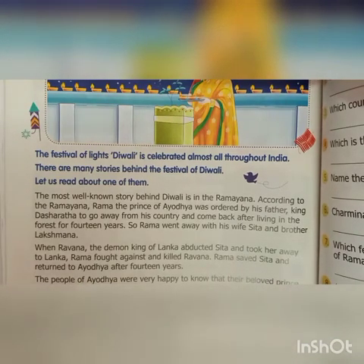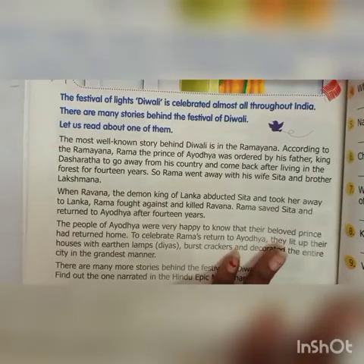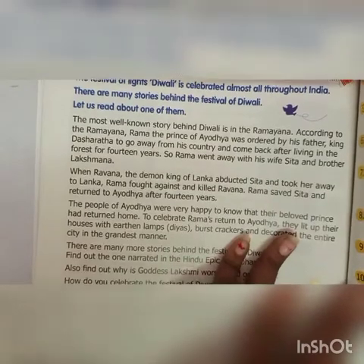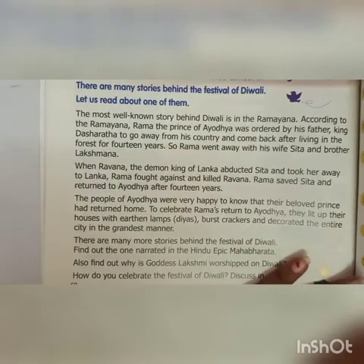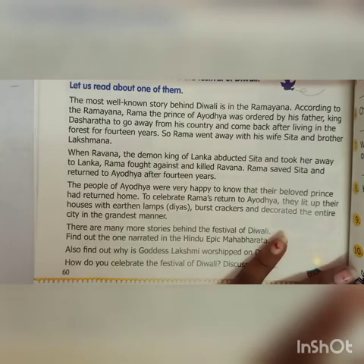So Rama went away with his wife Sita and his brother Lakshmana. When Ravana, the demon king of Lanka, abducted Sita and took her away to Lanka, Rama fought against and killed Ravana. Rama saved Sita and returned to Ayodhya after 14 years. The people of Ayodhya were very happy to know that their beloved prince had returned home. To celebrate Rama's return to Ayodhya, they lit up their houses with earthen lamps, diyas, burst crackers and decorated the entire city in the grandest manner.